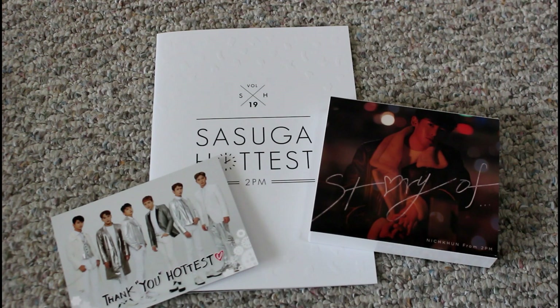Hi everyone. So today I'm finally unboxing Nikun's latest solo album, Story Of, and so this is his second solo album release in Japan.